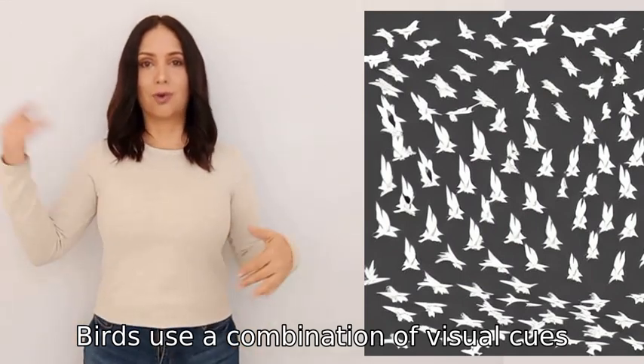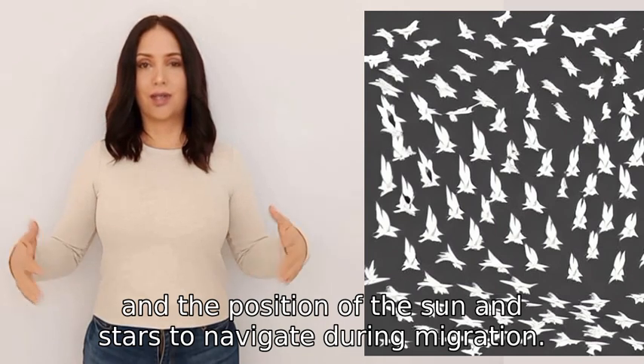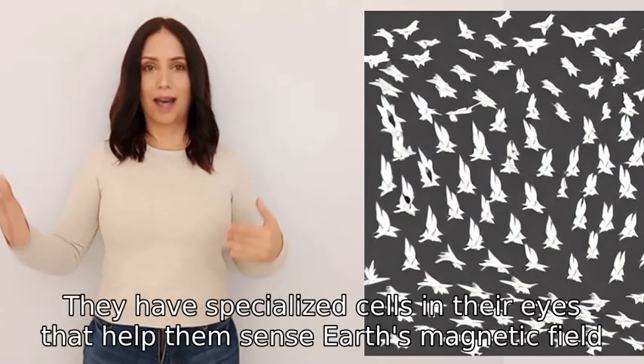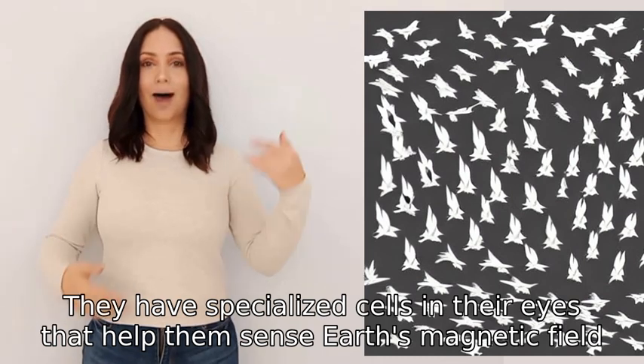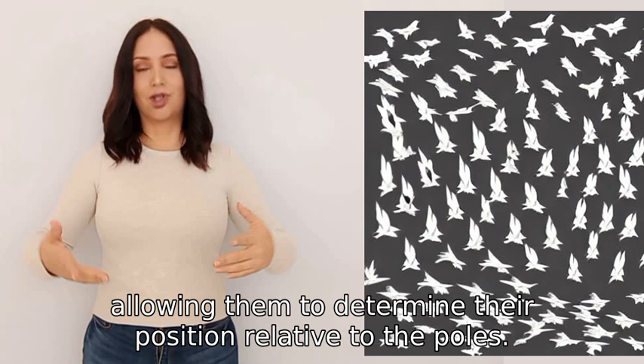Birds use a combination of visual cues, Earth's magnetic field, and the position of the sun and stars to navigate. During migration, they have specialized cells in their eyes that help them sense Earth's magnetic field, allowing them to determine their position relative to the poles.